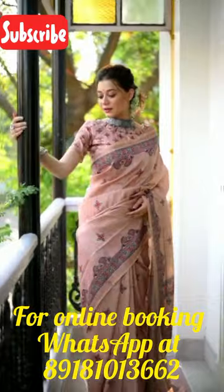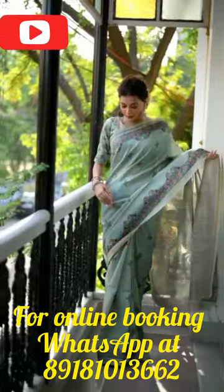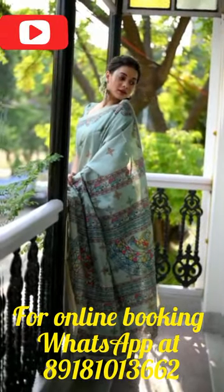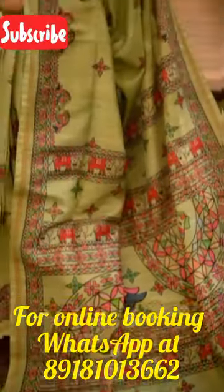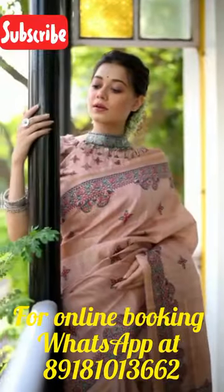At our store located in Diamond Plaza Mall, 4th Floor, 68 Jessore Road, Kolkata 700055, we have a ready stock of this beautiful sari. You can also check out the real video attached to this video to get a better idea of the sari's overall look and feel.